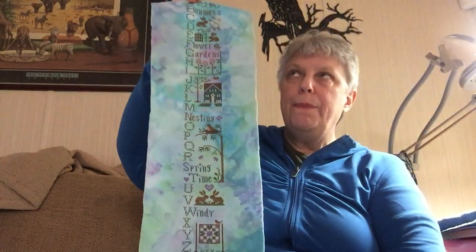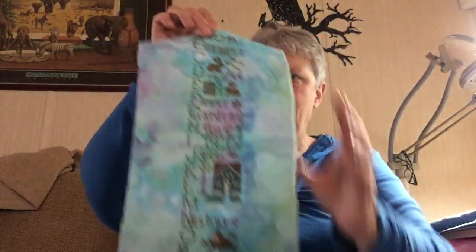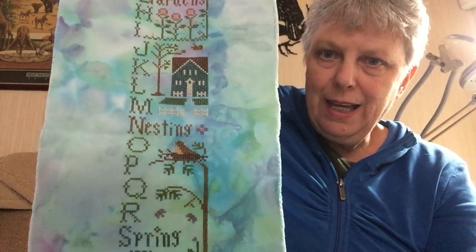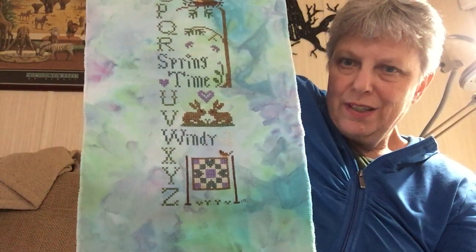I decided I had time for a new start. I had some fabric from Rolanda's hand-dyed off Etsy, and I'm doing Little House Needleworks Spring ABCs. It's a really long one but narrow. There's A with bunnies, flowers, gardens, nesting — I love that little bird — springtime, windy, and then there's a quilt. I got that one finished on the 11th. It really quickly works up; I love that.